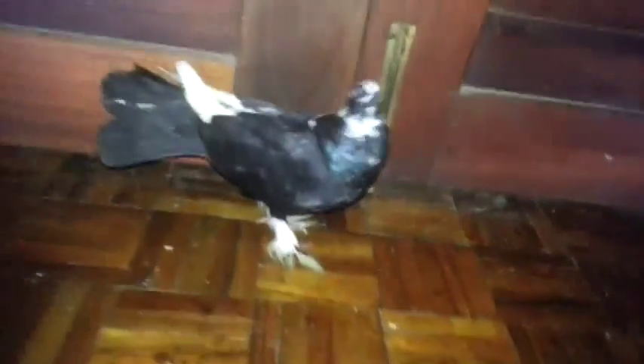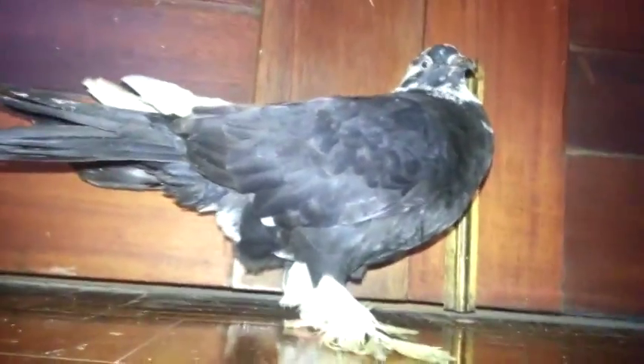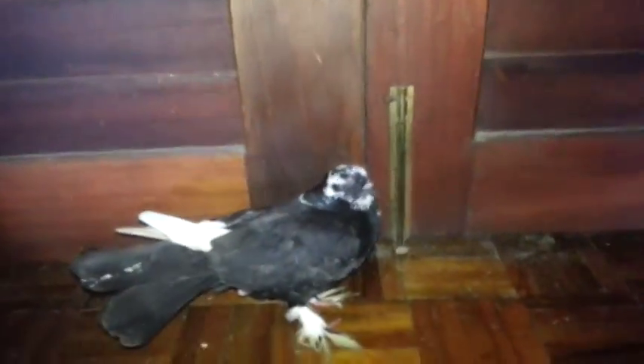Newcastle disease spreads rapidly among birds kept in confinement, such as commercially raised chickens. This disease is not only for pigeons — it affects all poultry birds. The moment you see this disease occur, remove the pigeon immediately from the loft. As a precaution, take the drinker, get rid of that water, and clean it with disinfectant and hot water.